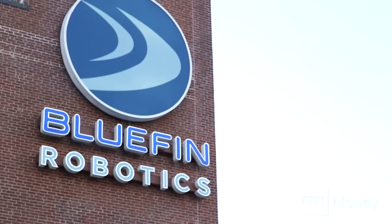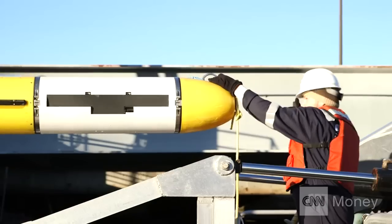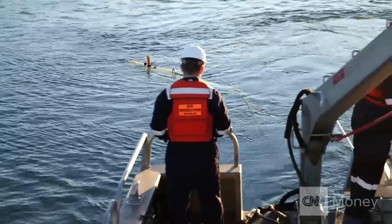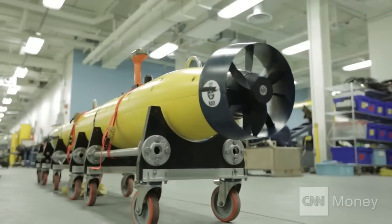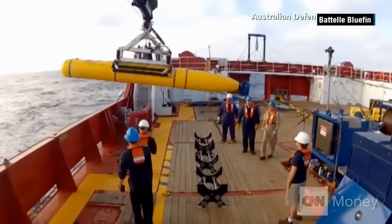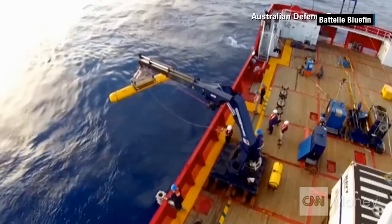Bluefin Robotics makes submersibles — autonomous underwater vehicles known as AUVs — built for exploration, discovery, and defense. But more recently their technology has been used for airplane search and recovery, including Malaysia flight MH370.